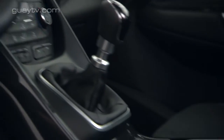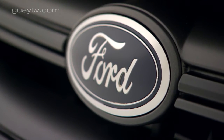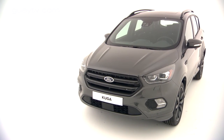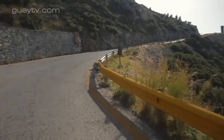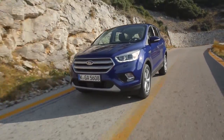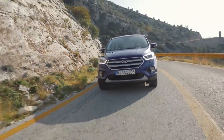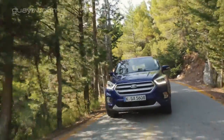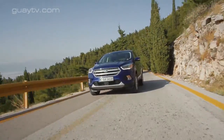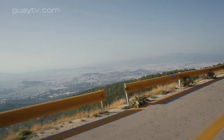Entre los nuevos dispositivos de seguridad y ayuda a la conducción del Kuga 2017, está el sistema semiautónomo de aparcamiento: solo mueve el volante y el conductor debe controlar la velocidad mediante los pedales, y ahora puede hacer maniobras también en paralelo. Otra novedad es el sistema de frenado automático en caso de detectar riesgo de colisión; en el nuevo Kuga 2017 funciona hasta los 50 km/h, mientras que antes lo hacía hasta los 30. Los faros de xenón tienen un sistema que adapta el haz de luz en base a 7 patrones diferentes.